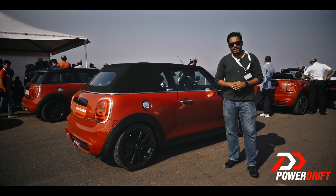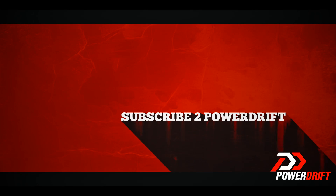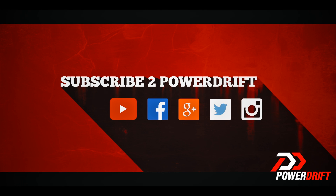Do not forget to like, comment, share and subscribe to PowerDrift. Until next time, ladies and gentlemen, thank you so much.